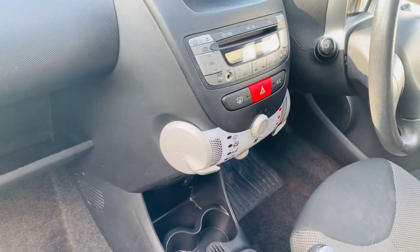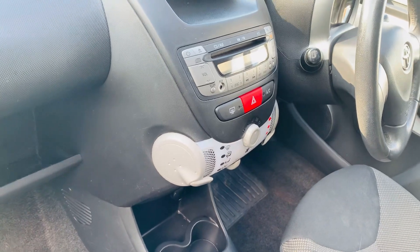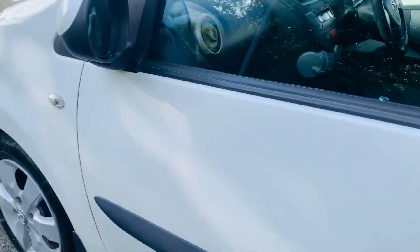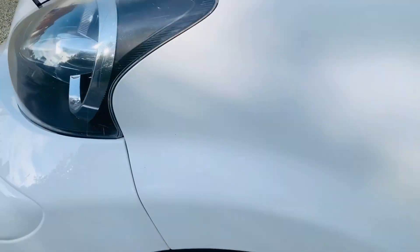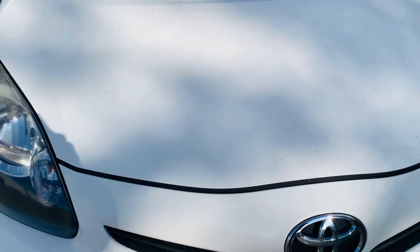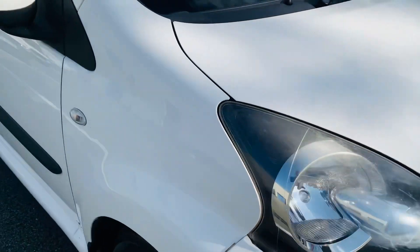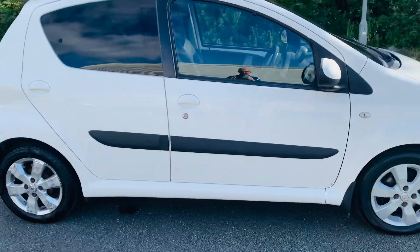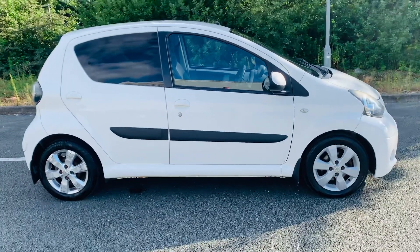There is an AUX portal as well as a compact disc player. This car will not disappoint — it is very economical and in a very low tax bracket, making it an ideal first car.